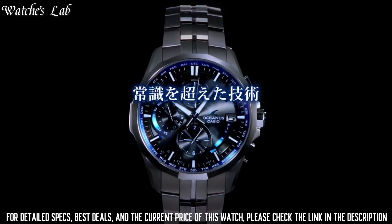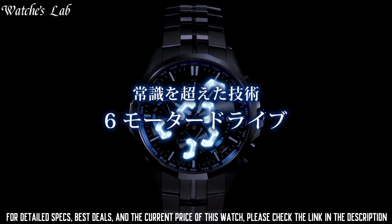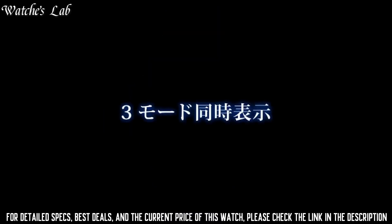Features include glowing markers, radio controlled, world time, chronograph, date, day, and perpetual calendar.